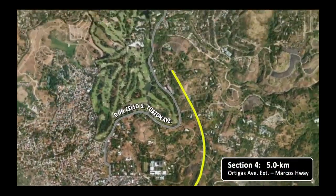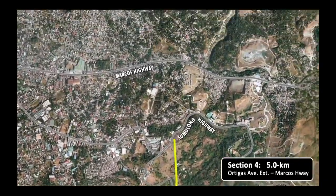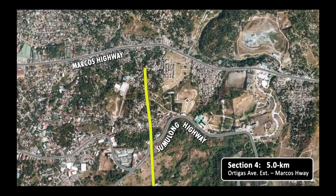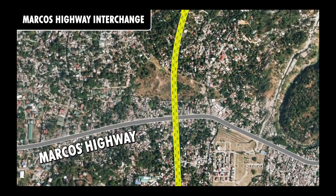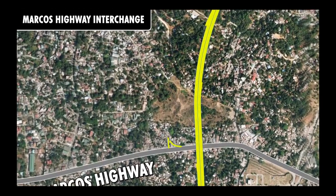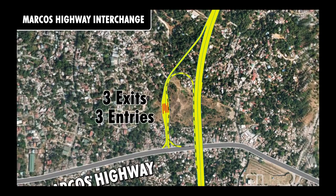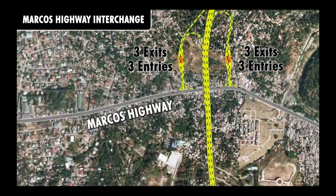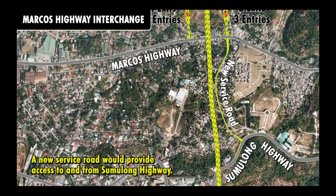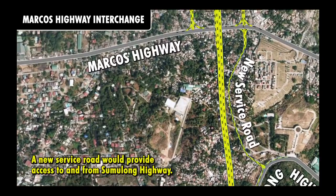Section 4 heads north from Ortigas Avenue Extension, crosses Sumulong Highway, and ends at Marcos Highway. The Marcos Highway interchange consists of two access points. On the west side, three toll booths each would serve inbound vehicles heading south and outbound vehicles coming from the north. On the east side, three toll booths each would accommodate northbound motorists and those exiting from the south. A new service road would be constructed to provide access to and from Sumulong Highway.